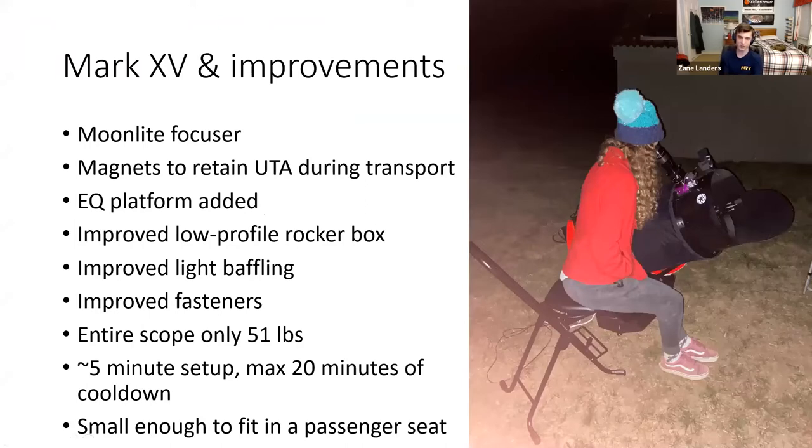I did a lot more revisions. I put on a Moonlight focuser because a helical Crayford from Cane Optics doesn't work at f/2.9, especially at high magnification. I put magnets on the upper tube assembly to transport the scope compactly in as few trips as possible. There's an EQ platform under it — I didn't feel like building a full drive system. I cut down the rocker box, added baffles including one behind the primary mirror. Even with the platform, the scope is now 51 pounds — just three pounds more — and it's actually more compact than the Mark 10.